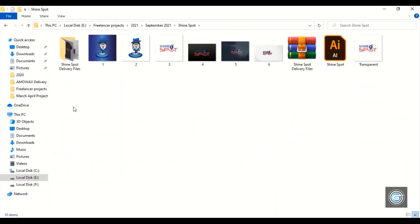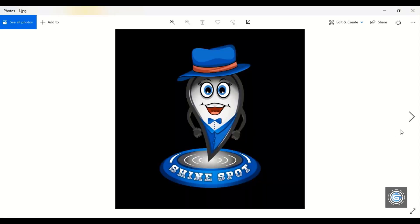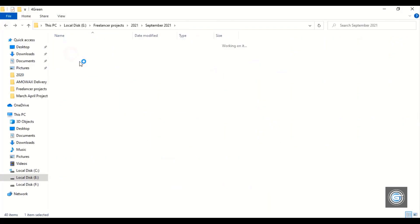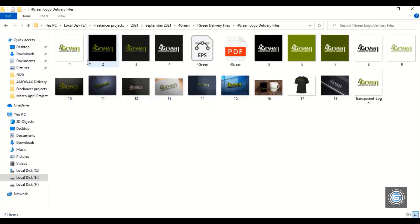And now here is another project. This project is made for an Indian customer. This logo was made based on the customer's suggestion — he wanted to make a 3D logo and shared a sketch with me. Now let's open another project. This customer is again from the United States, and this logo is made for crops and agriculture production business.